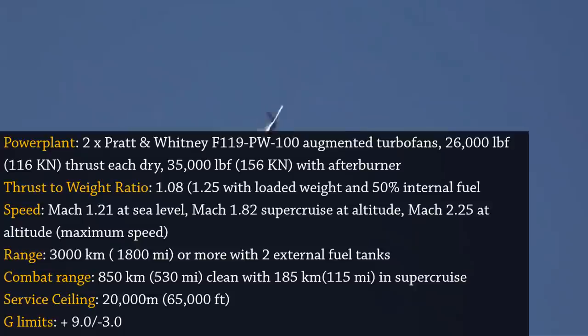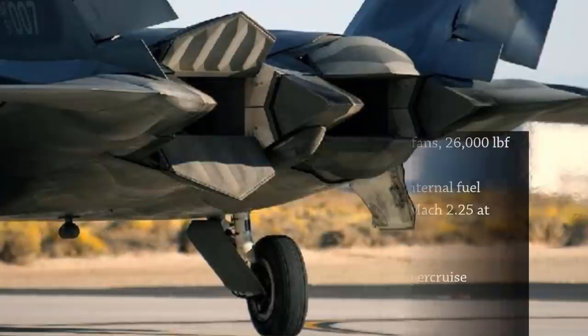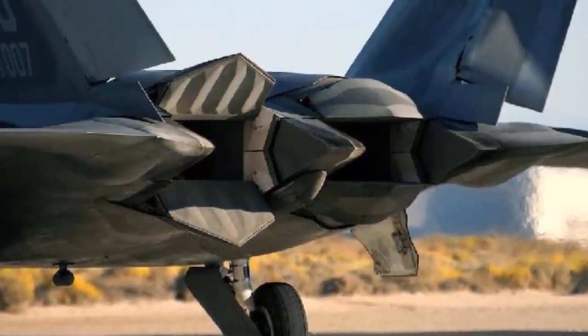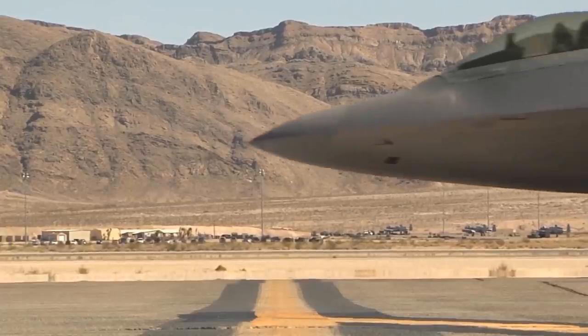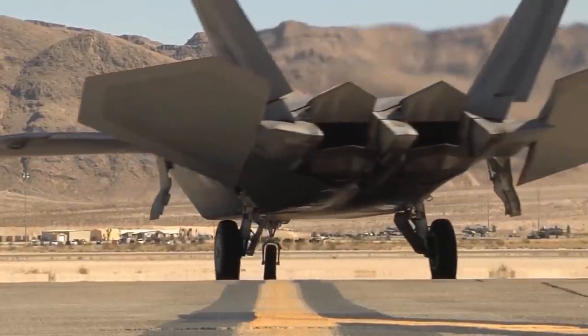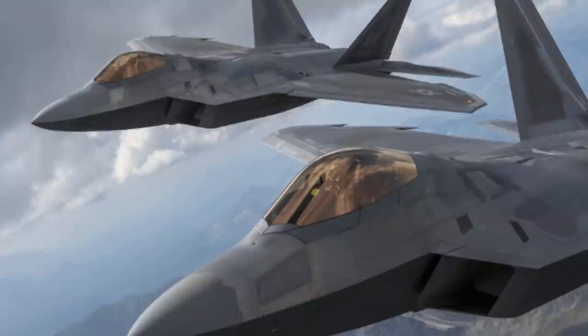At military power, maximum speed without external stores is around Mach 1.8, and with afterburners it is around Mach 2.25, or 2,414 km/h. The F-22's higher cruise speed and operational altitude than previous fighters improves sensor and weapon system efficiency while also increasing survivability against ground defenses such as surface-to-air missiles. Its engine power, performance, and capacity to supercruise — fly supersonic without using afterburners — allow it to intercept targets that subsonic aircraft cannot follow and afterburner-reliant aircraft cannot reach.